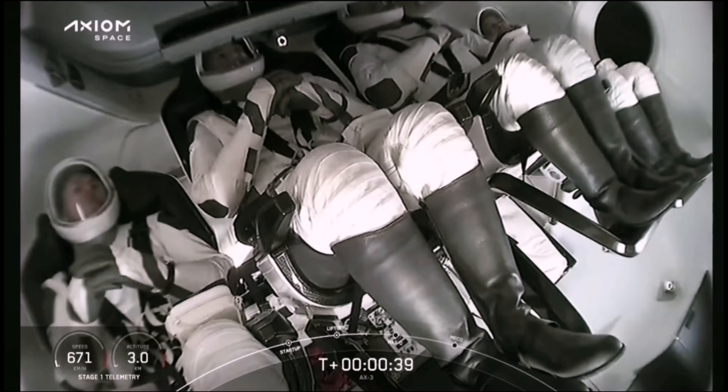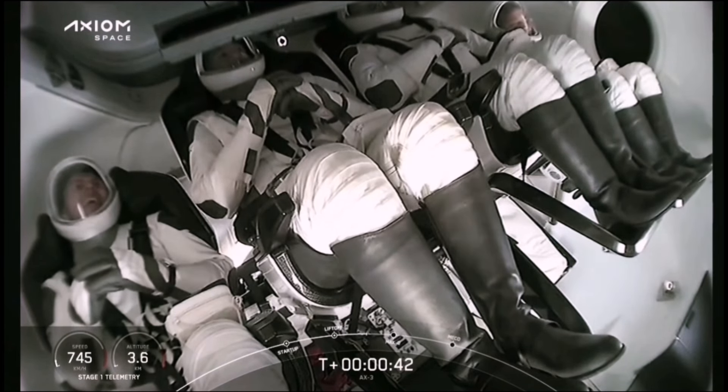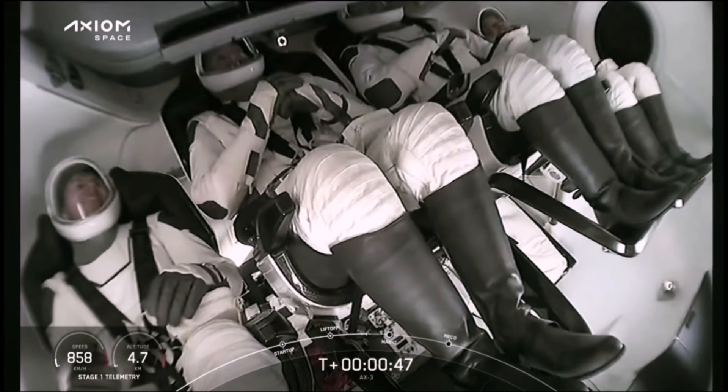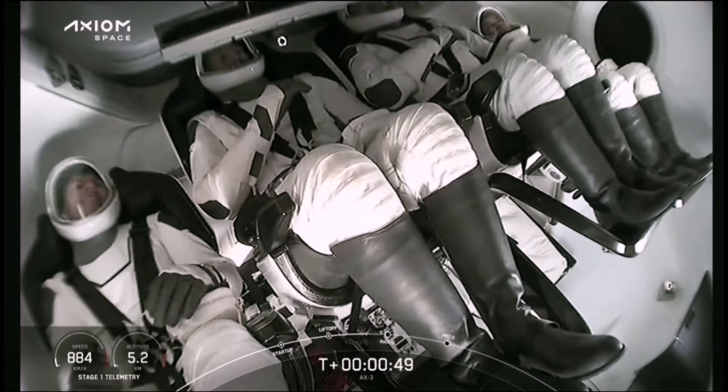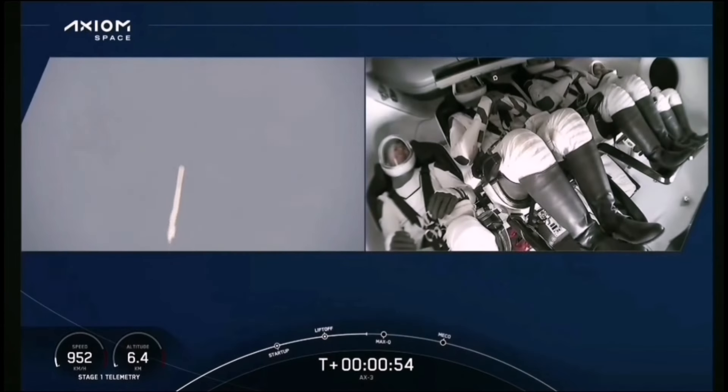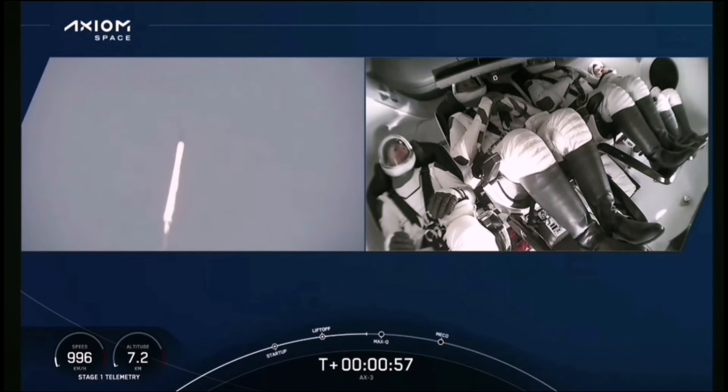Stage one propulsion is nominal. If you are just joining us, this is the launch of AX3 to the International Space Station. There are incredible views on your screen, and there's our first shot of the AX3 crew inside Dragon on ascent. In just a few seconds we should hear the callout that Falcon 9 is at normal power and telemetry. Stage one throttle down — Falcon 9's engines are throttling down to help us pass through the period of maximum dynamic pressure during ascent.